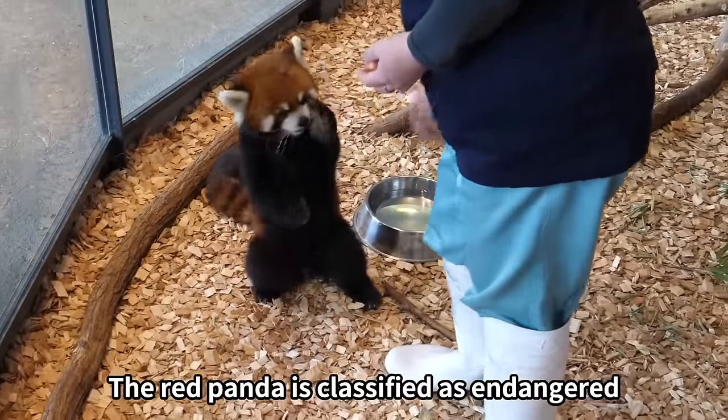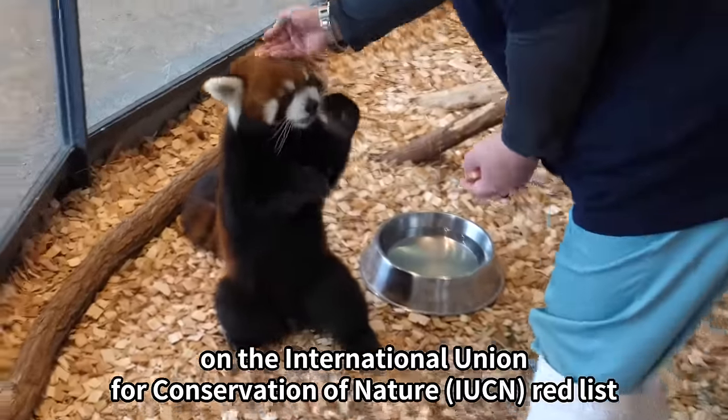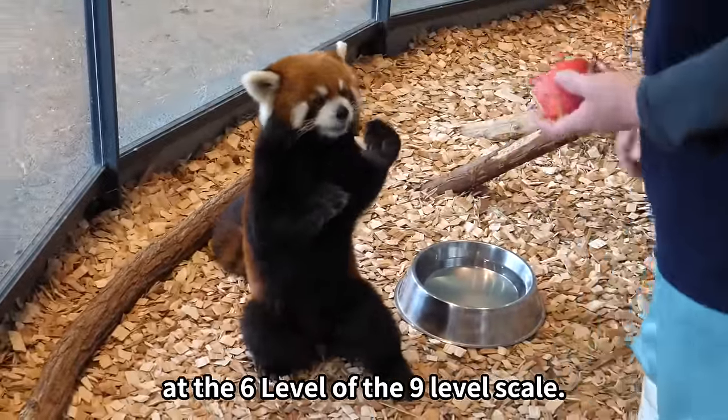The red panda is classified as endangered on the International Union for Conservation of Nature red list, at the sixth level of the nine-level scale.